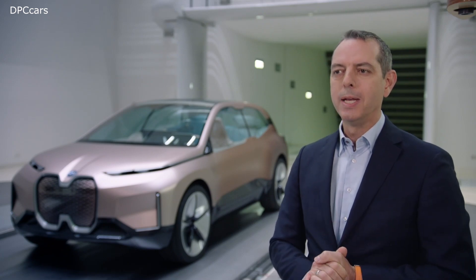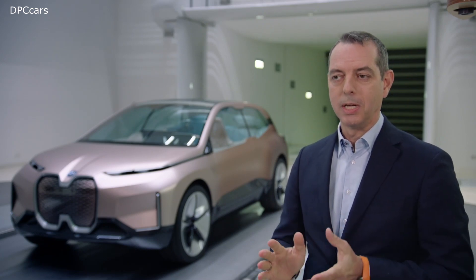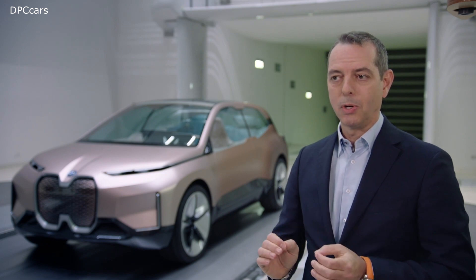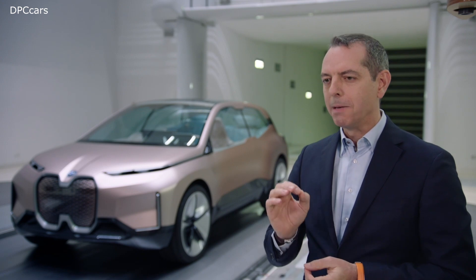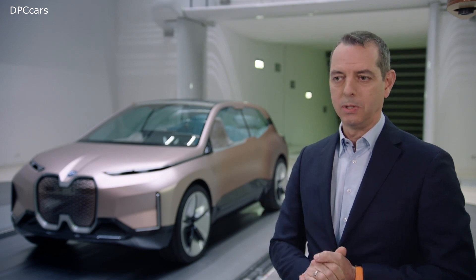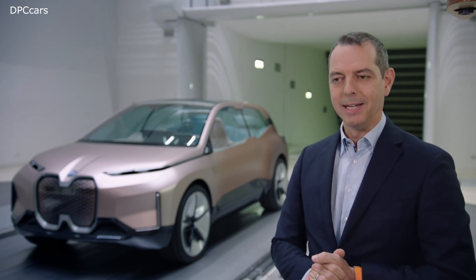And rest assured, at BMW we never are satisfied by the status quo. We keep searching for the next bit of efficiency that makes a BMW always the most efficient car in its class.